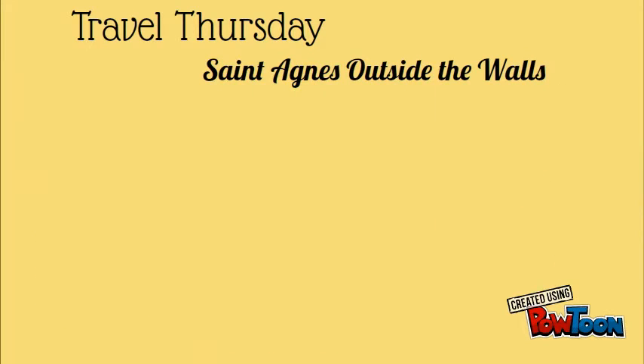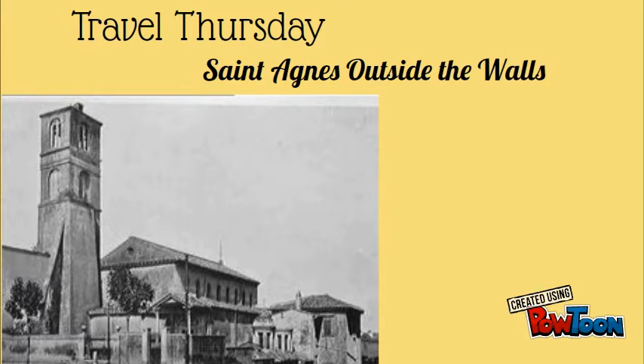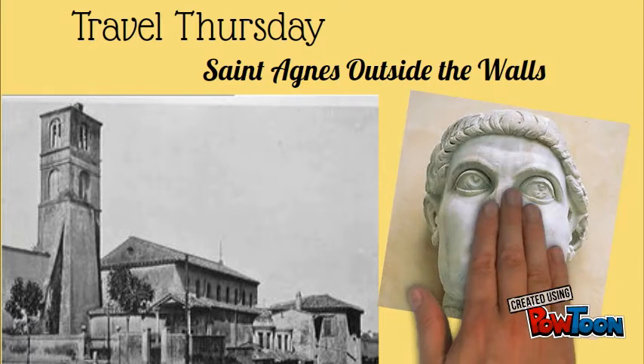The church is built over the catacombs of St. Agnes, where the saint was originally buried. A very large basilica was built some meters from the present church in the 4th century, to which was attached the large private mausoleum for Constantina, the daughter of Emperor Constantine.